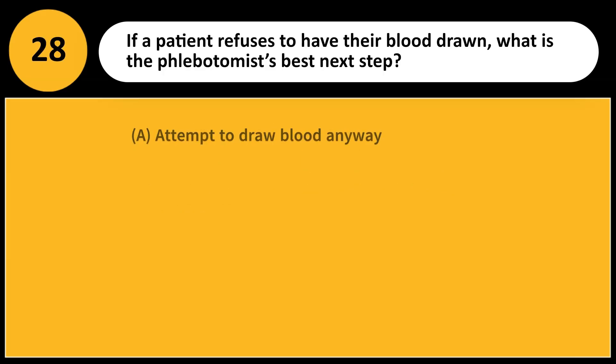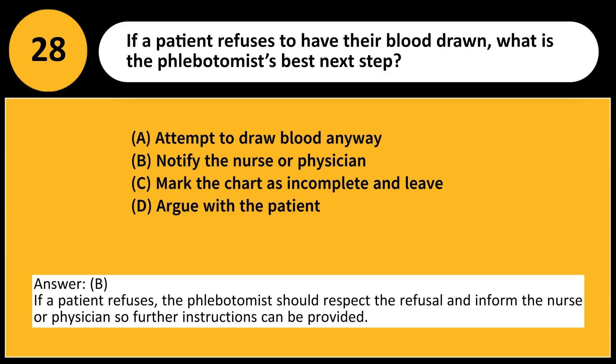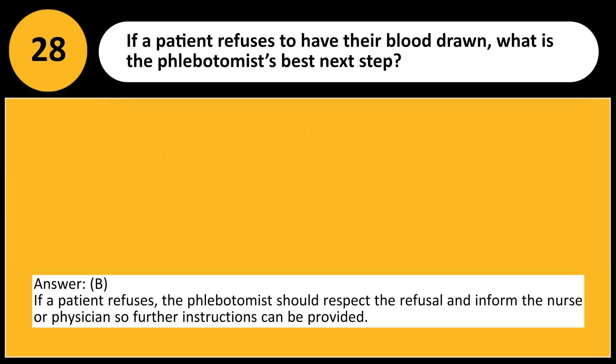If a patient refuses to have their blood drawn, what is the phlebotomist's best next step? A. Attempt to draw blood anyway. B. Notify the nurse or physician. C. Mark the chart as incomplete and leave. D. Argue with the patient. Answer: B. If a patient refuses, the phlebotomist should respect the refusal and inform the nurse or physician so further instructions can be provided.